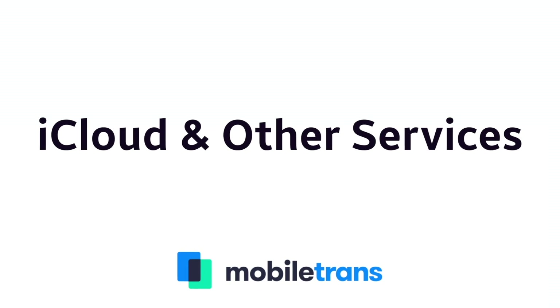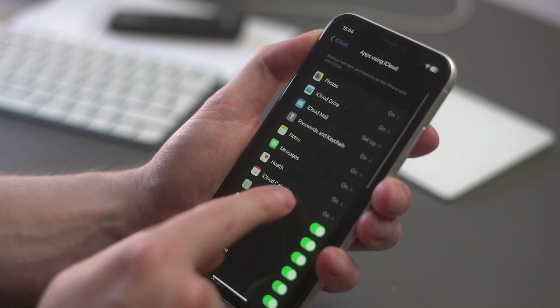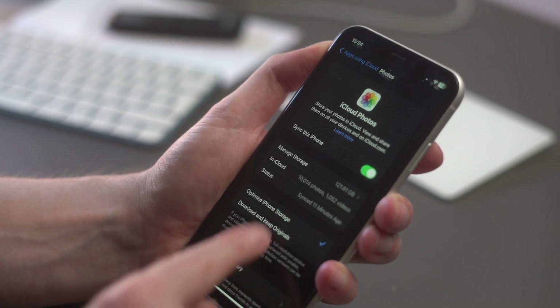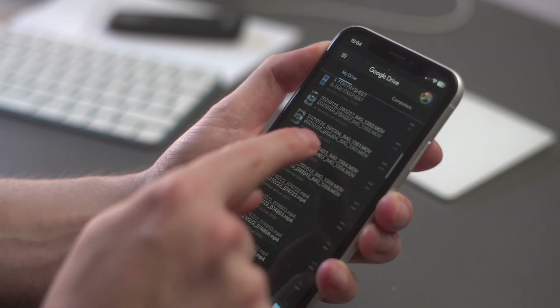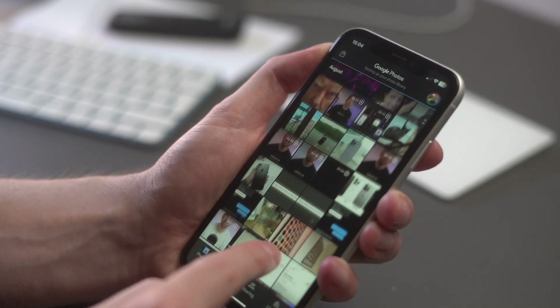Make sure you take advantage of iCloud and other services that Apple provides. iPhone users have an advantage in that Apple provides cloud-based storage to help save important files and documents. You can easily save your photos, notes, important documents, and other data on iCloud. But it's not just Apple — you can also use Google Photos and Google Drive. iCloud will automatically sync your photos and data, but Google Drive and Google Photos won't automatically sync on iPhone. However, using Google can be beneficial because you can access your photos and videos from anywhere in the world on any device.